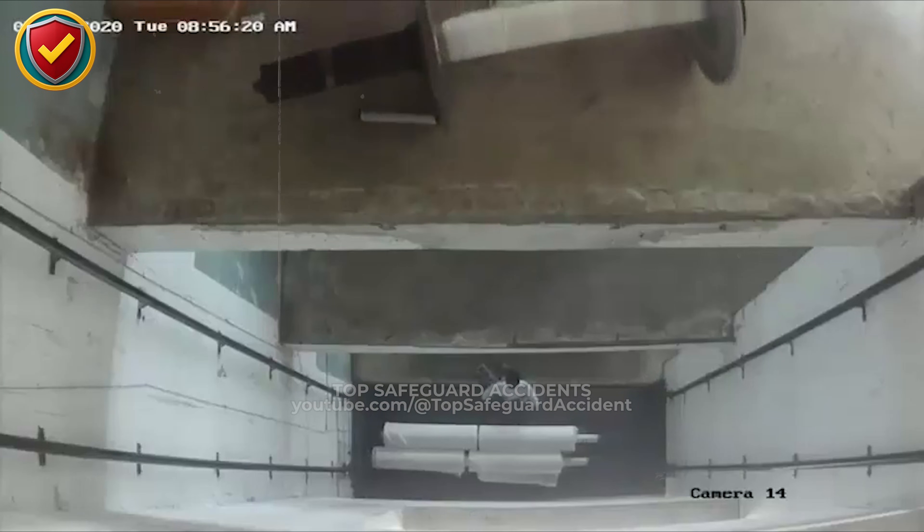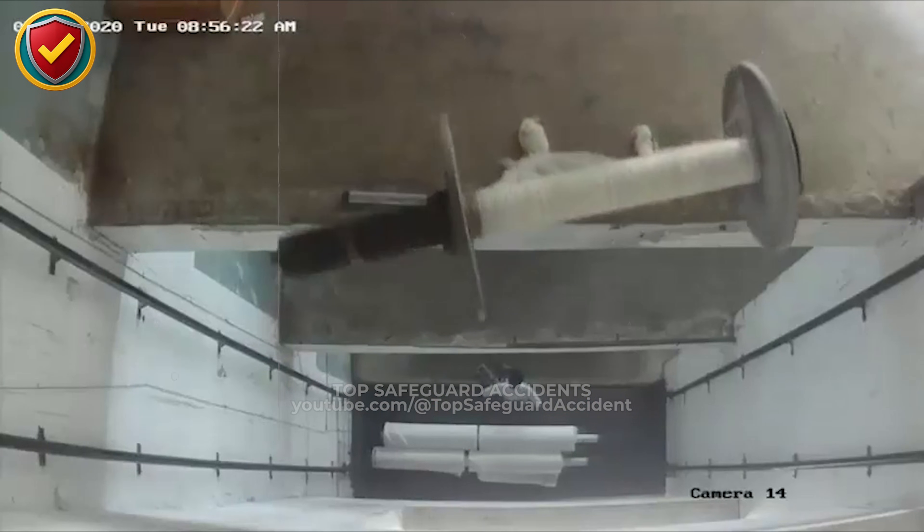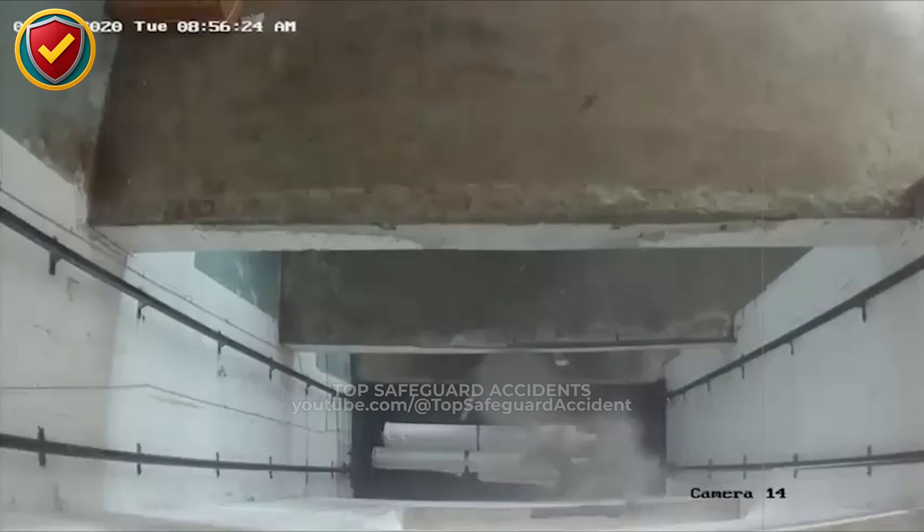High above a concrete ramp corridor, a massive industrial spool slips free and gravity turns it into a fast-moving, uncontrolled rolling hazard.